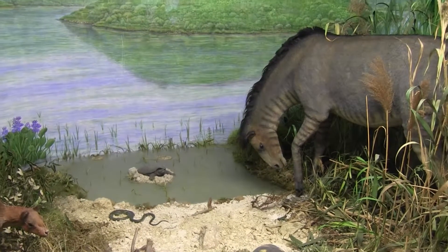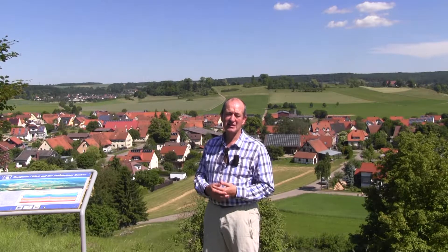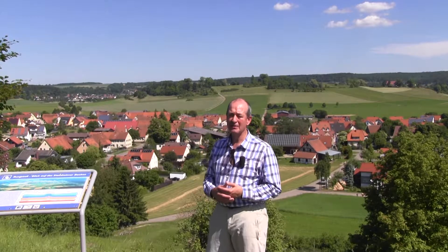The idea is that animals came to this region to drink the water, and hence carnivores developed an ability to attack those animals.